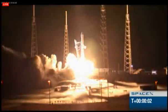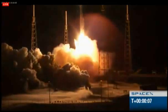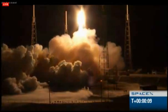Stage one. We have liftoff of the Falcon 9. Falcon 9 has cleared the tower. Starting pitch kick.